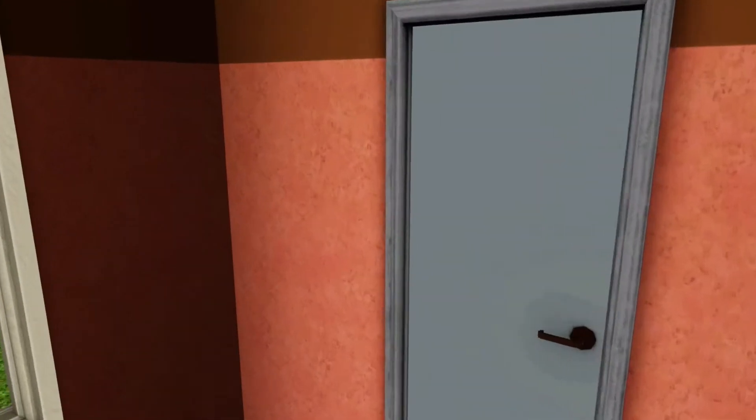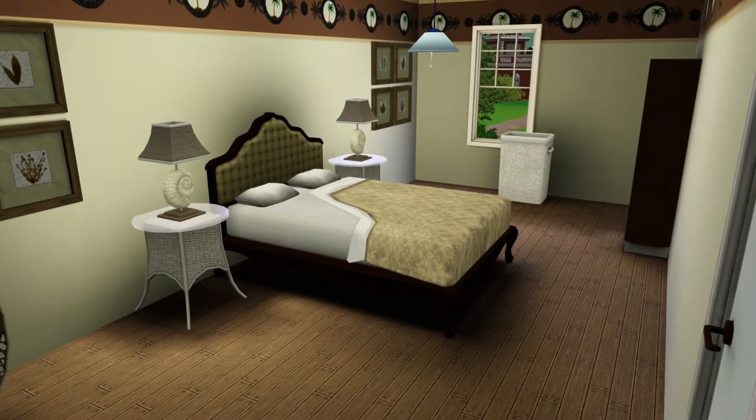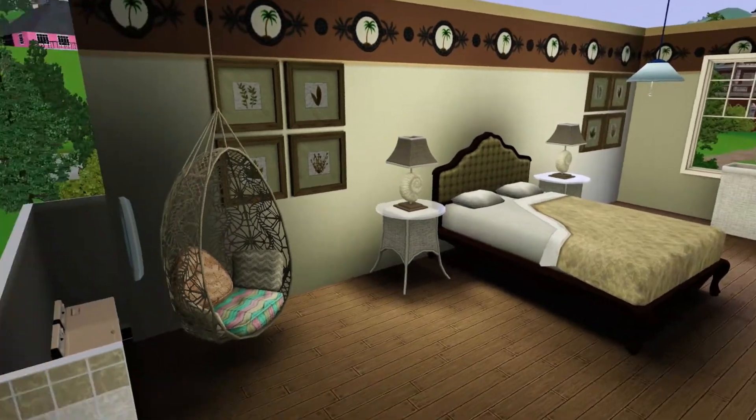And then going on to the master bedroom — here is the overall look of it. Sorry, I got interrupted. But anyways, here's the master bedroom, the overall look of it.